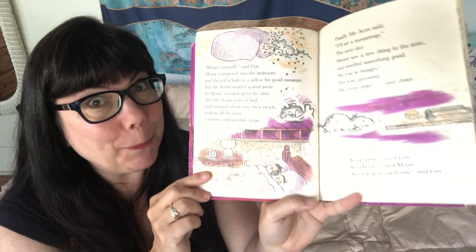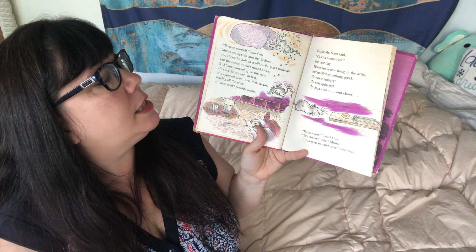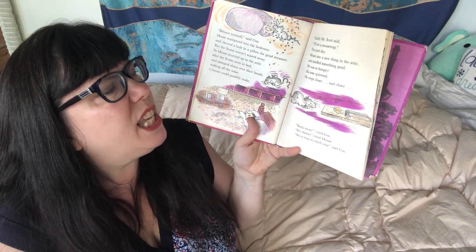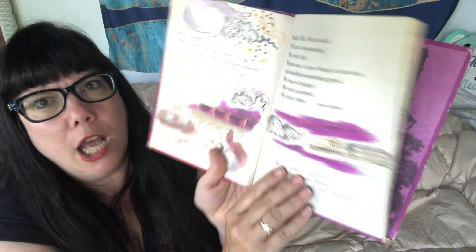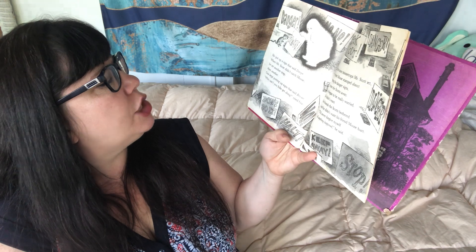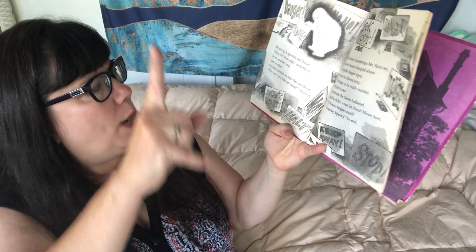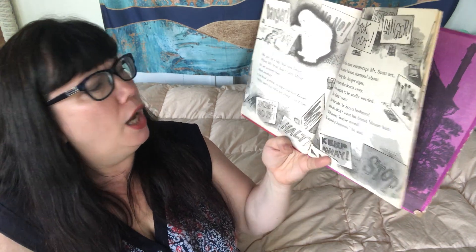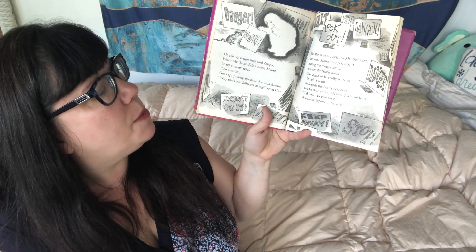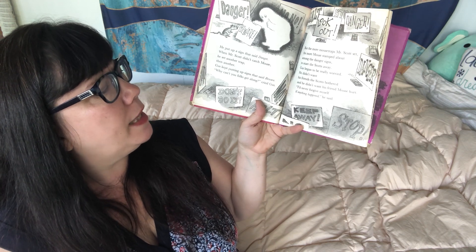Have you ever had a mouse in your house? I have — even with cats! Finally, Mr. Scott said, 'I'll set a mousetrap.' The next day, Mouse saw a new thing in the attic and smelled something good. He was so hungry. His nose quivered. He crept closer and closer. 'Keep away,' cried Gus. 'It's cheese,' cried Mouse. 'It's a trap to catch you,' said Gus. He put up a sign that said Danger. When Mr. Scott didn't catch Mouse, he set another trap, then another. Gus kept putting up signs that said Beware. 'Why can't you folks get along?' cried Gus. But the more mousetraps Mr. Scott set, the more Mouse scampered about among the danger signs. Gus began to be really worried — he didn't want his friends the Scots bothered, and he didn't want his friend Mouse hurt.